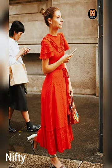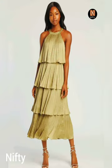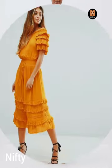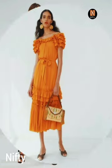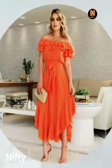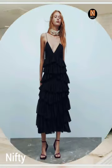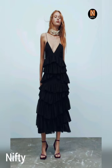The fabric you choose for your summer ruffle midaxi dress is crucial. You want to choose a fabric that is lightweight and breathable, such as cotton or linen. These fabrics will keep you cool in the summer heat and are easy to care for.